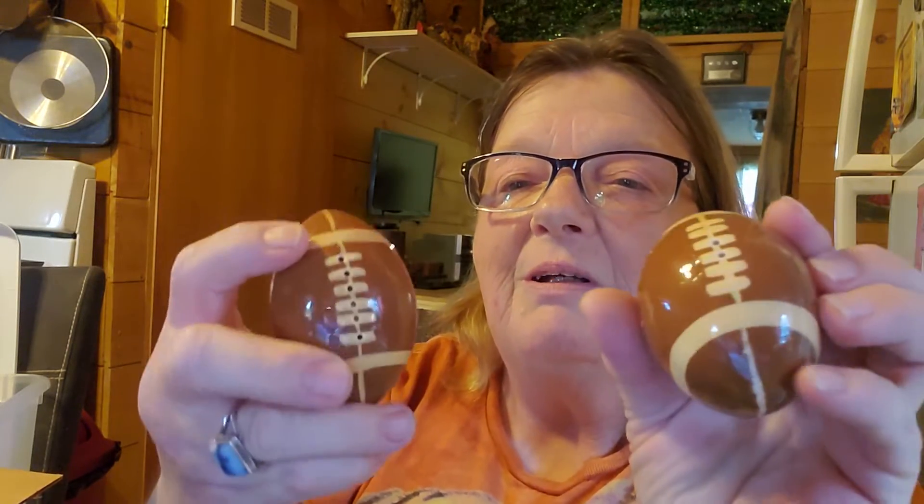And here are some reindeer salt and pepper shakers — turn it around where you can see his little scarf. Then I have some football salt and pepper shakers for those sports fans.